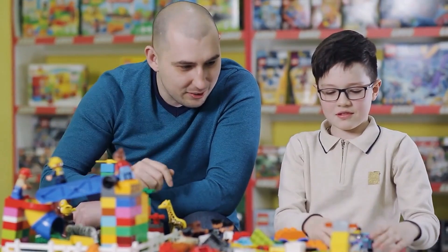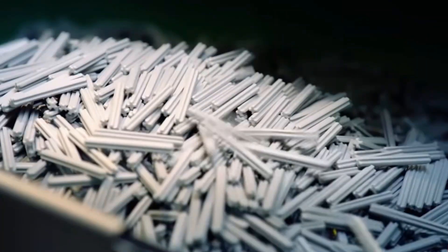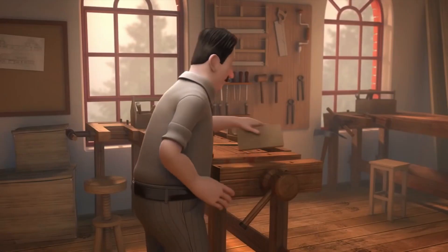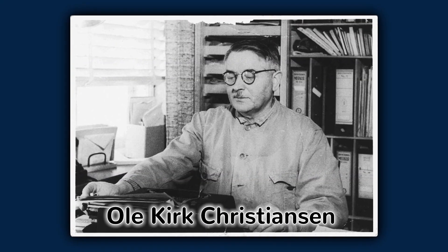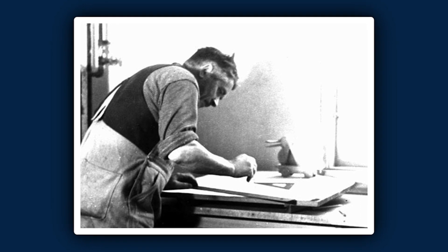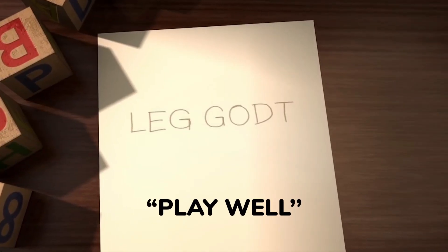When most people think of LEGO, they think of the colorful plastic bricks that can be used to build just about anything imaginable. But did you know that the first LEGO brick was actually made of wood? The origins of LEGO can be traced back to 1932, when Danish carpenter Ole Kirk Christiansen started making wooden toys in his workshop. He named his company LEGO, which is derived from Danish words meaning "play well."